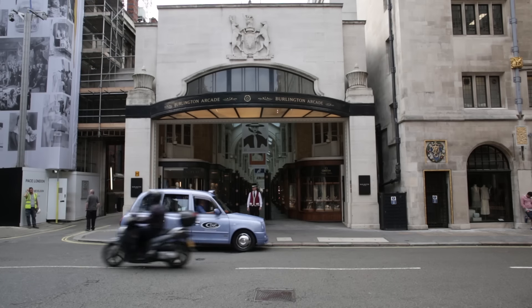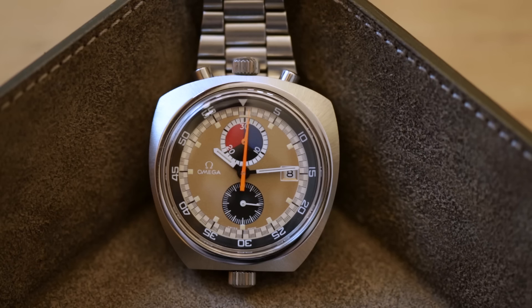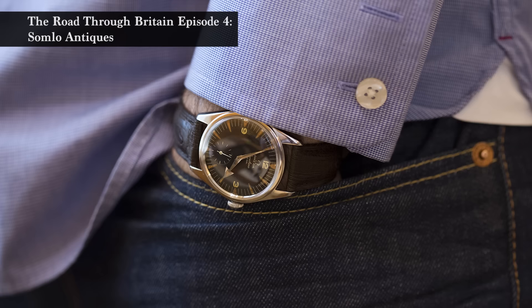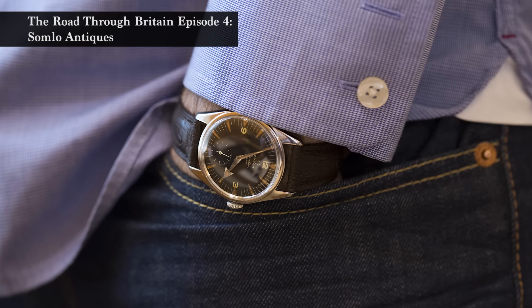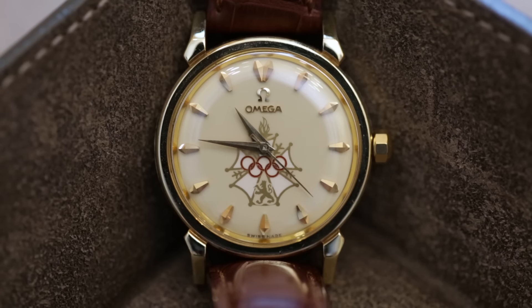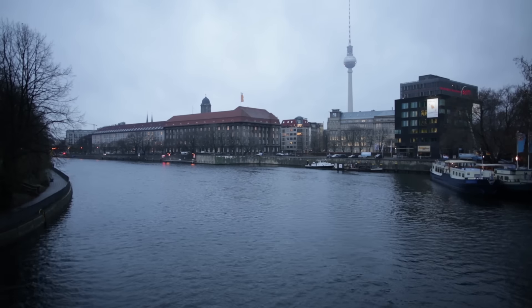Most antique pocket watch dealers, when we first started to see wristwatches, didn't think it was a market that was actually going to succeed. We thought they're not that special — only made 50 or 60 years ago. Everything that you see in a wristwatch has already happened in a pocket watch. Obviously it was a mistake on my part.